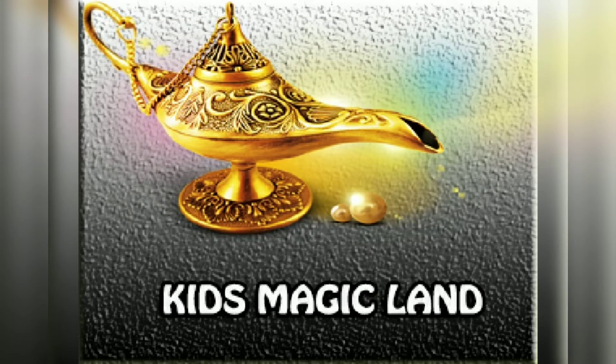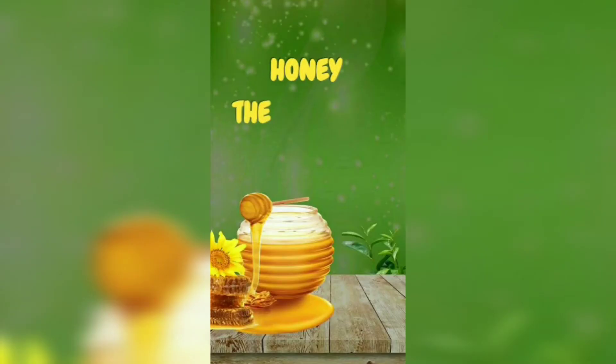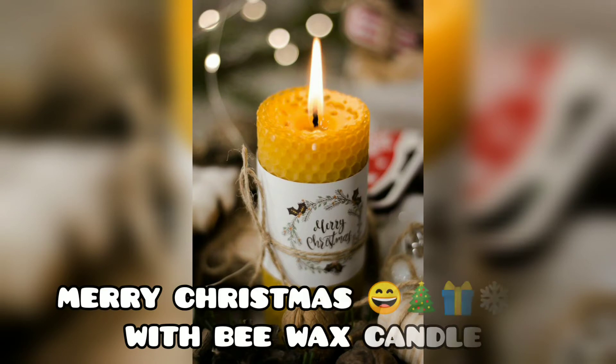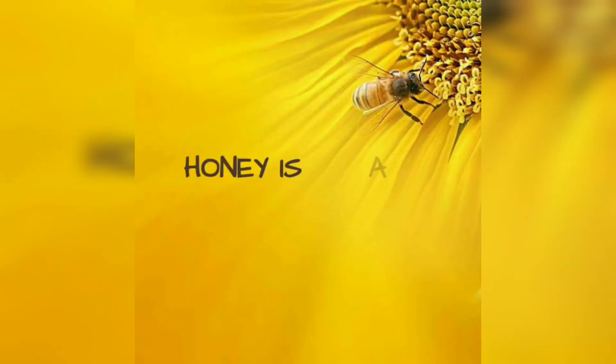We are back with another set of videos. Please subscribe to our channel for further videos. Today we're looking at honey, the natural sweetener. What is bee wax and what is honey? There are lots of questions in your mind, so let's start with what is honey and where you get honey from.